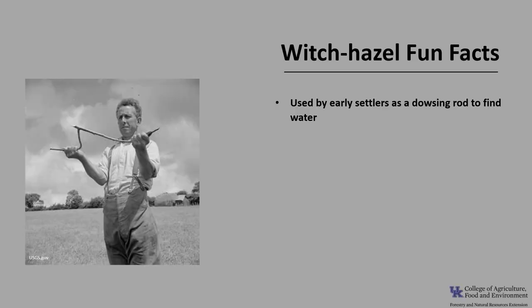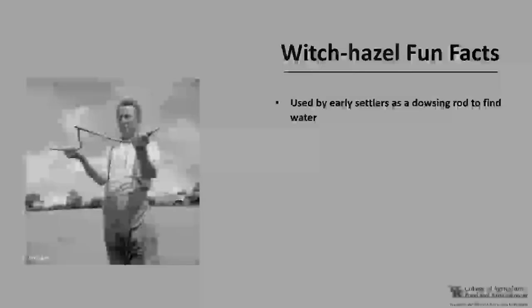Now for a few fun facts about witch hazel. American witch hazel was used by early settlers as a dowsing rod — the end of a forked branch would bend or dip toward an underground water source when detected by the dowser. The people using the dowsing rod were called water diviners or water witches.